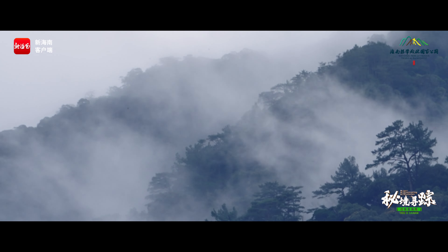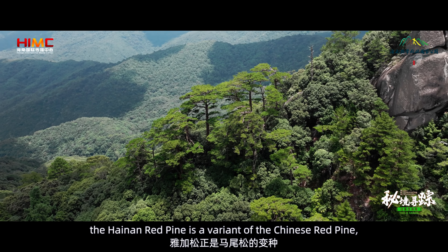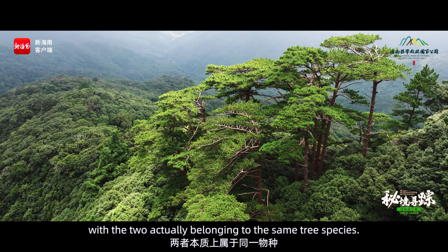This Hainan Pine is quite similar to the Chinese Red Pine found across southern China. In fact, the Hainan Red Pine is a variant of the Chinese Red Pine, with the two actually belonging to the same tree species.